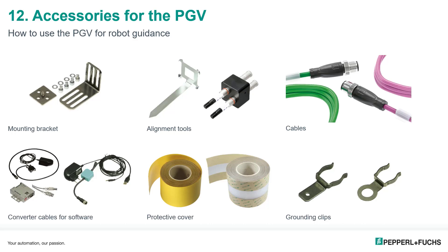Prior to the development of metal code bars and tags, protective covers were the solution. These matte covers with an adhesive backing can be applied over the target tape to extend its life in tough industrial environments. Miscellaneous accessories such as grounding clips attach to the PGV housing and provide additional protection from noise interference. All PGV devices include one grounding clip in the box, with additional units available as spare parts.